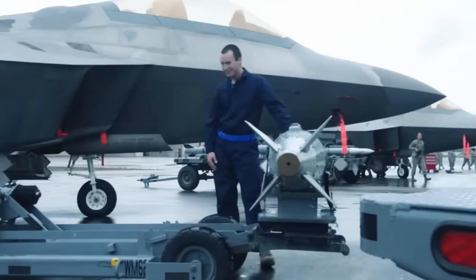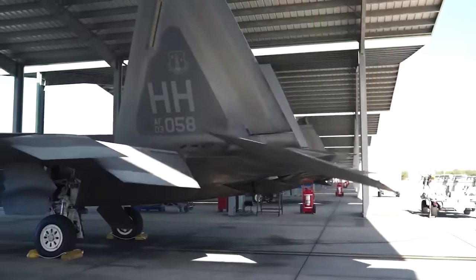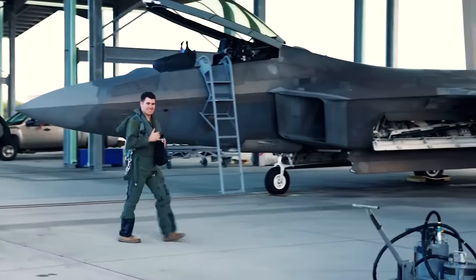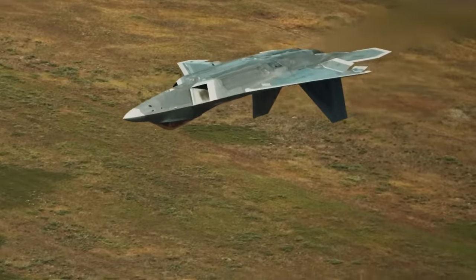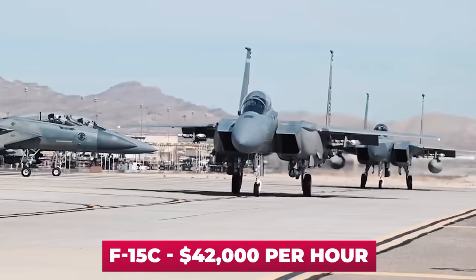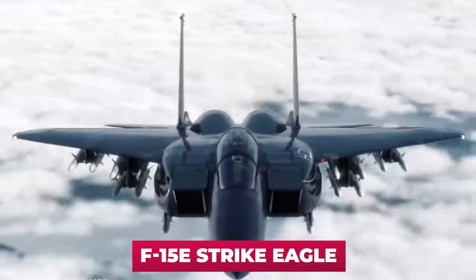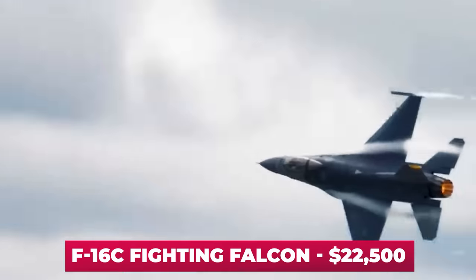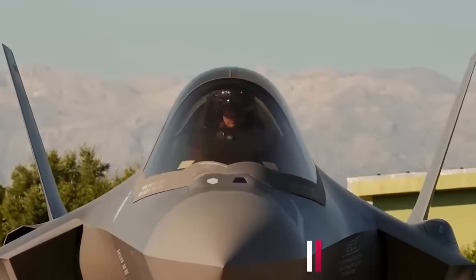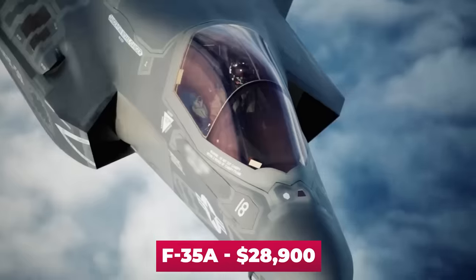Why did this happen? The first and most important reason is the very high cost — not of production, but of operation. One hour of F-22 Raptor flight time costs the American treasury $68,000. For comparison, the F-15C costs $42,000 per hour, the F-15E Strike Eagle costs $10,000 less than that, and the F-16C Fighting Falcon costs $22,500 per hour. The most expensive F-35 variant, the F-35B, costs $44,100 per hour, while the cheapest, the F-35A, costs $28,900.